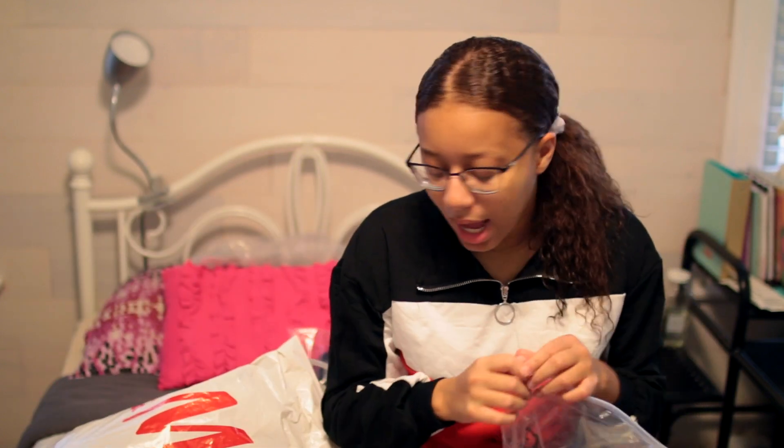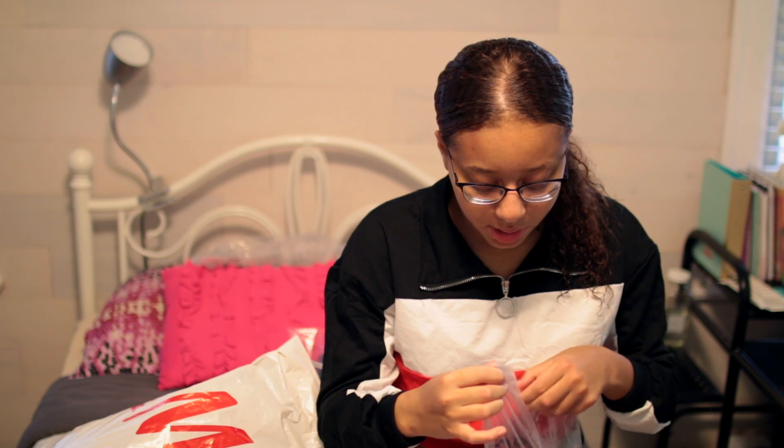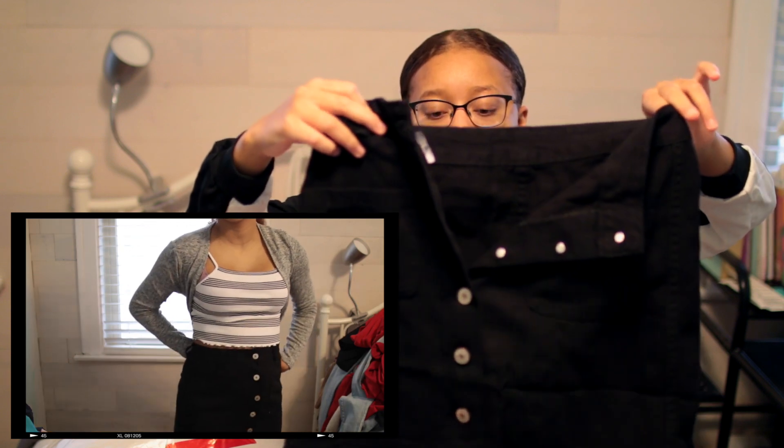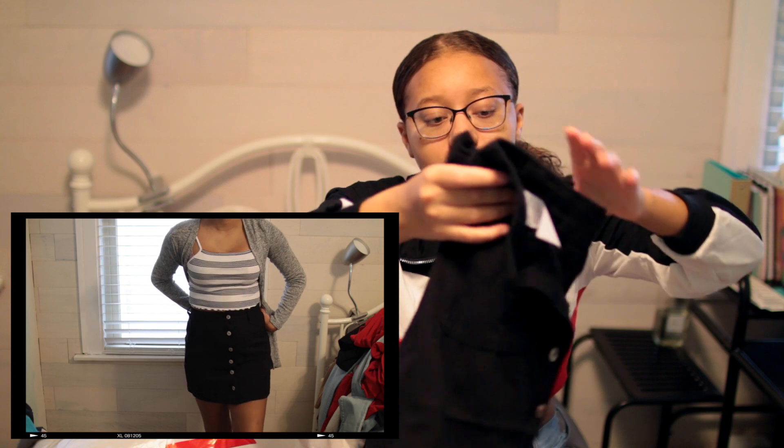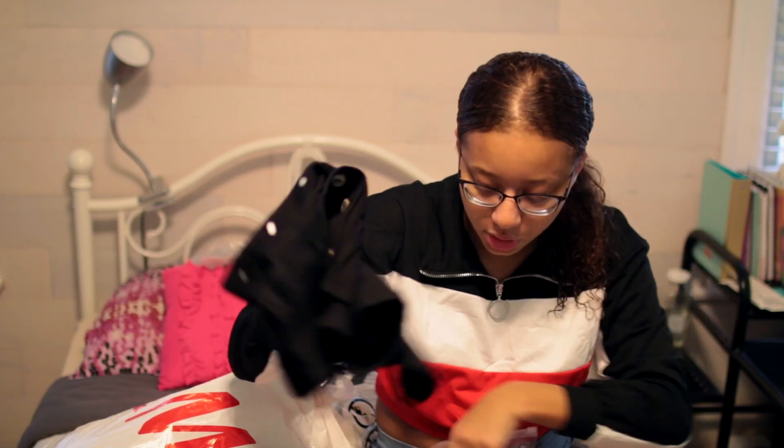I'm not sure why I bought this next skirt, because I already bought a black skirt from Forever 21. But I really needed a black skirt and bought this one online too. I didn't know if I'd like the online one, but I ended up liking it, so now I have two black skirts. It's a different style — a black skirt with buttons coming straight down. It's nice and it has pockets, so I kept it.